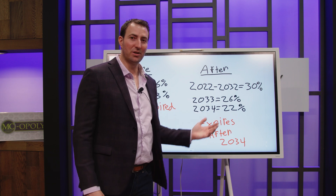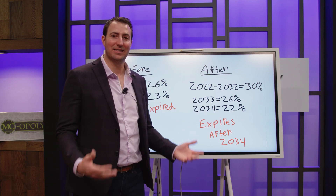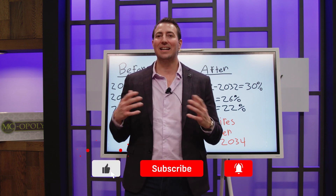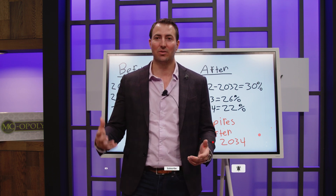The Inflation Reduction Act expanded the credit for another 10 years, keeping the 30% limit that we had previously before it started phasing down. This is for things like solar, but this is only for your personal residence. You cannot take this credit on rental properties or other business property that you're using or renting.